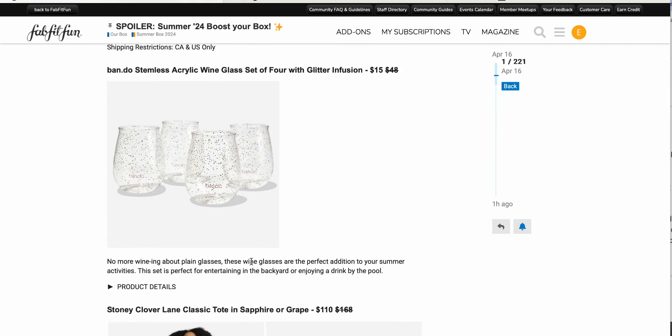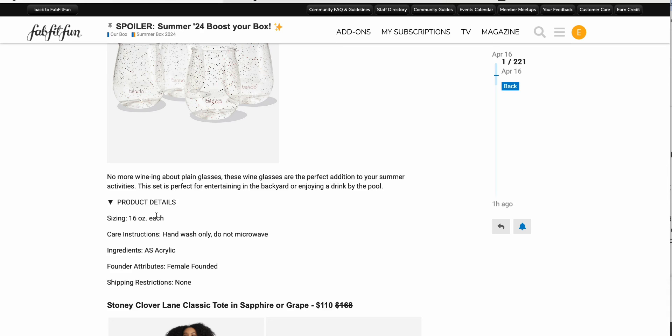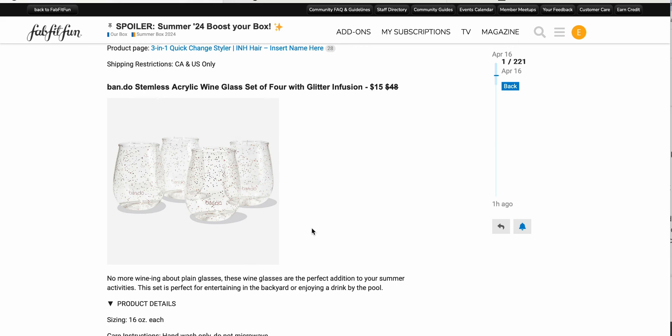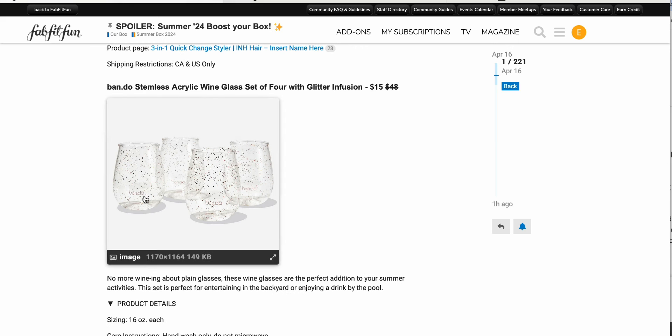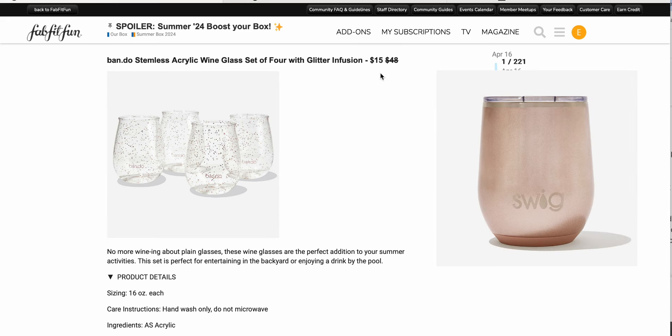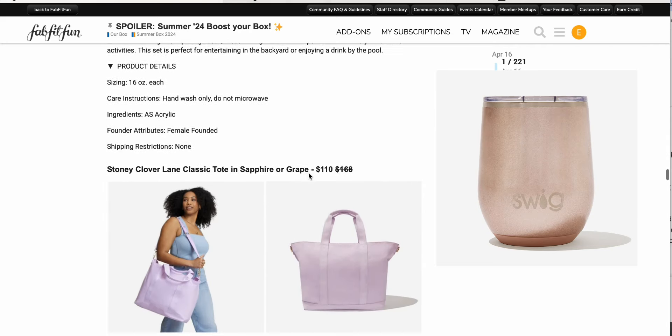We have the Bando stemless acrylic wine glass set of four with glitter infusion, $15 down from $48 — 16 ounces each, handwash only, made out of acrylic. This makes the most sense if you're entertaining and want matching glasses, but you don't necessarily need them to keep your drink cold or keep bugs out. For just yourself, I think I prefer the Swick, and four of these probably cost the same as one Swick glass. So I'd prefer just to get another Swick glass.